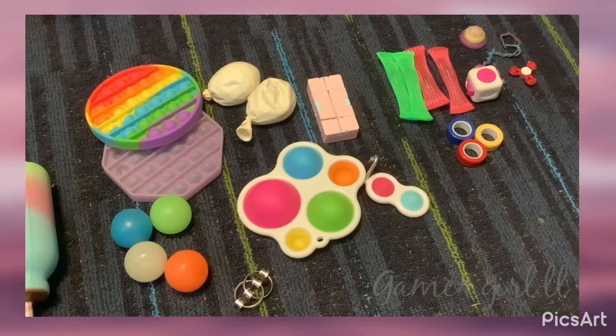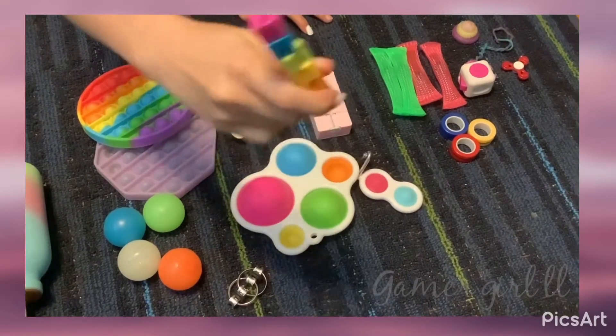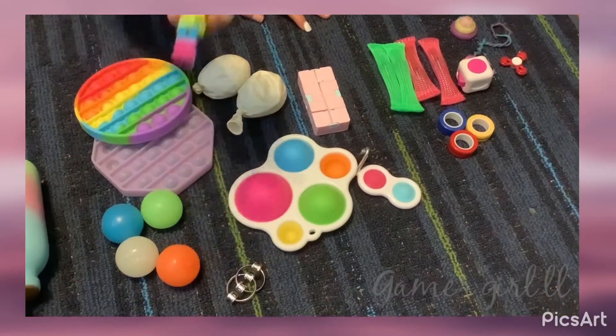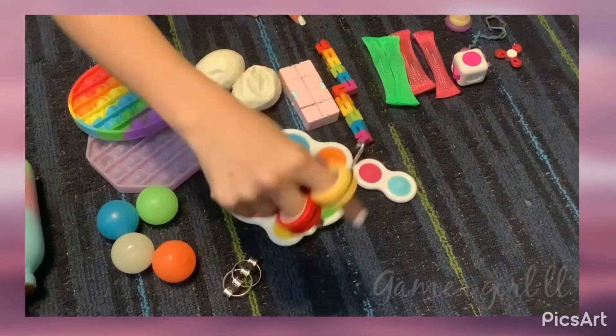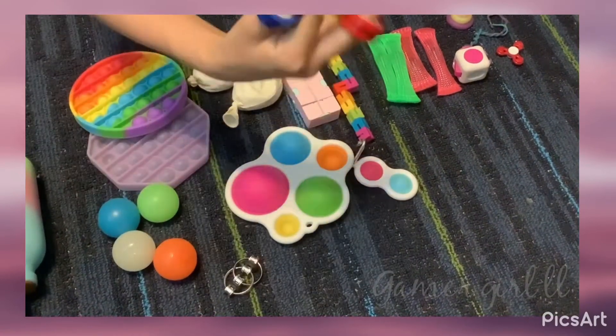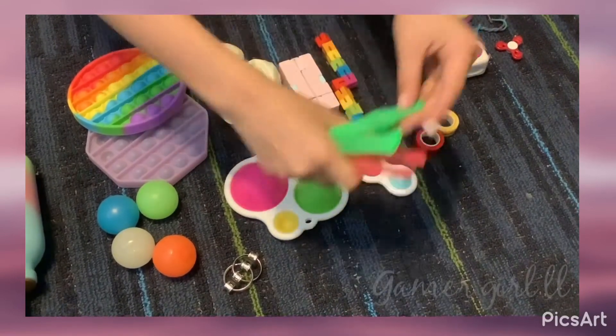This is my wacky track — it's not a real wacky track but I like it. Then I have my rings, my magnetic rings — I like these.